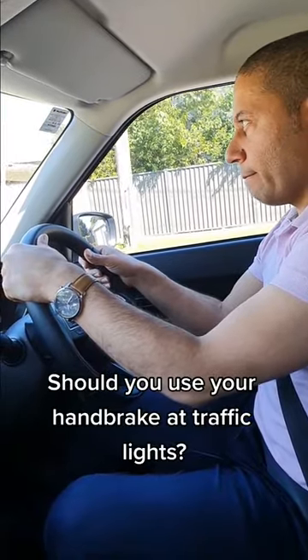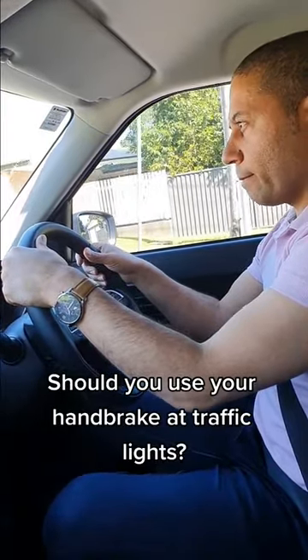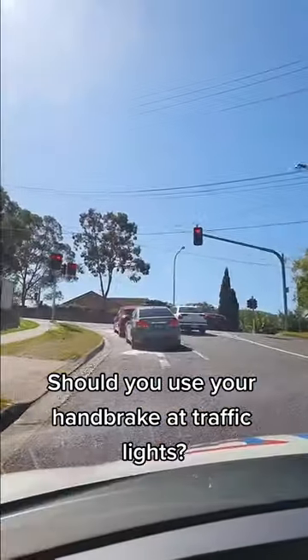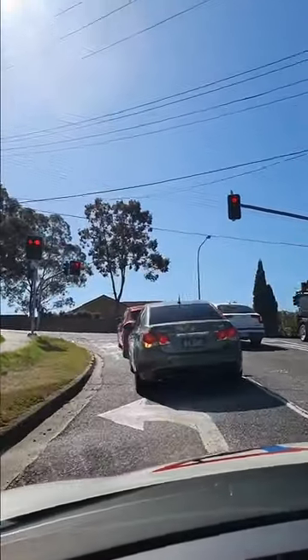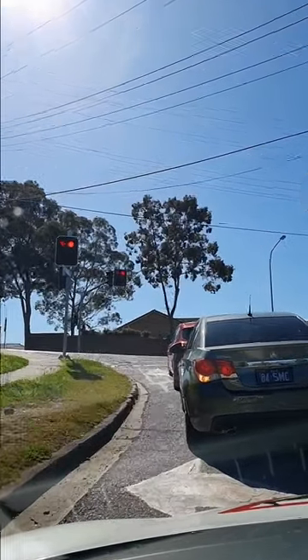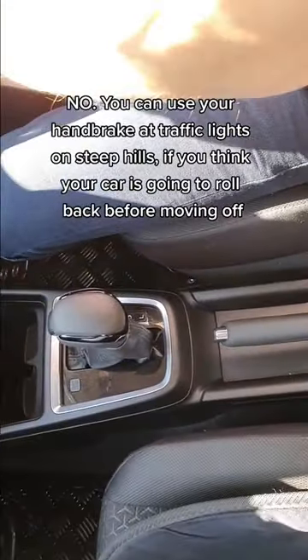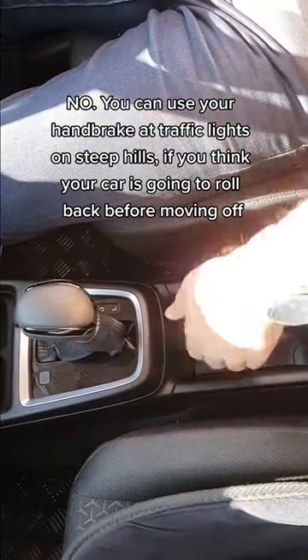Should you use your handbrake at traffic lights? No. However, you can use your handbrake at traffic lights on steep hills if you think your car is going to roll back before moving off.